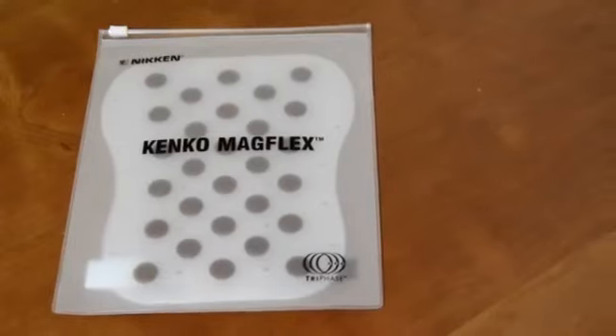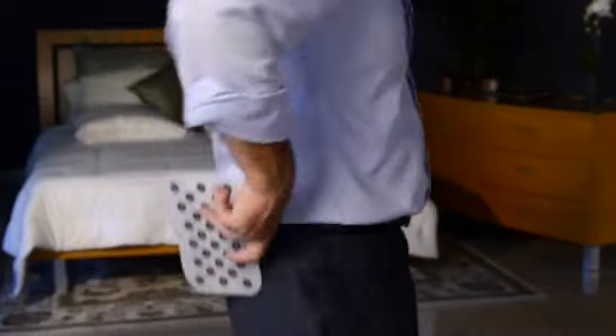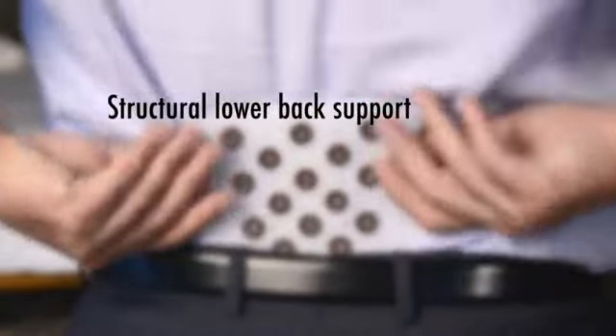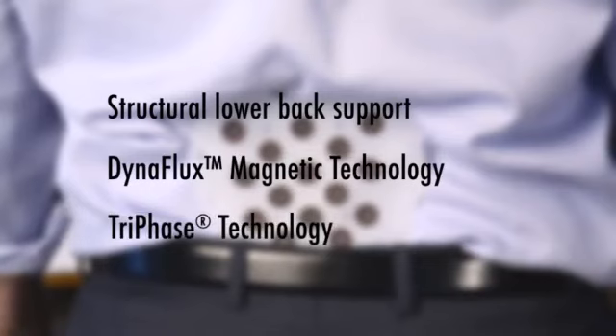This powerful technology is incorporated in the new Kinko MagFlex. MagFlex combines structural lower back support, DynaFlux magnetic technology, and triphase technology in a single design.